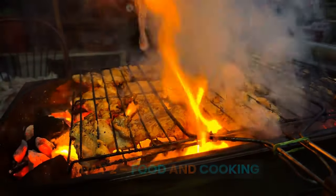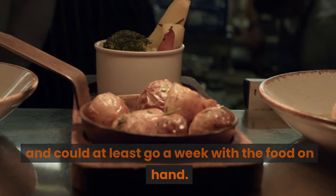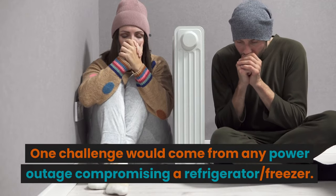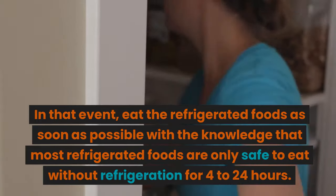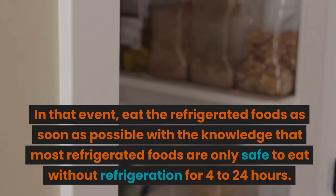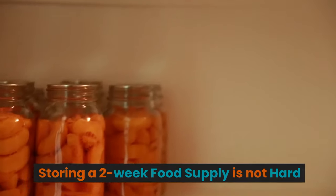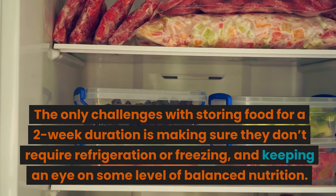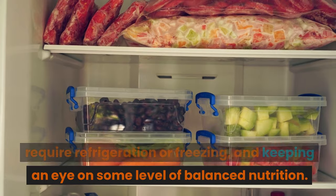Day 2: Food and Cooking. Many of us have fairly well-stocked pantries and could go at least a week with the food on hand. One challenge would come from any power outage compromising a refrigerator or freezer. In that event, eat the refrigerated foods as soon as possible — most refrigerated foods are only safe to eat without refrigeration for 4 to 24 hours. Frozen foods are reportedly good for up to 48 hours. Storing a two-week food supply is not hard; the only challenges are making sure foods don't require refrigeration or freezing, and keeping some level of balanced nutrition.